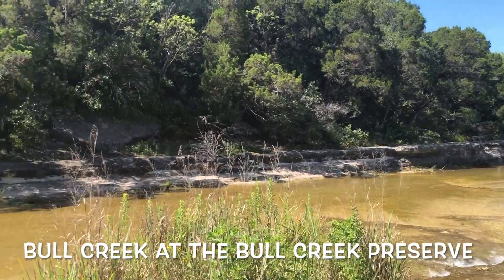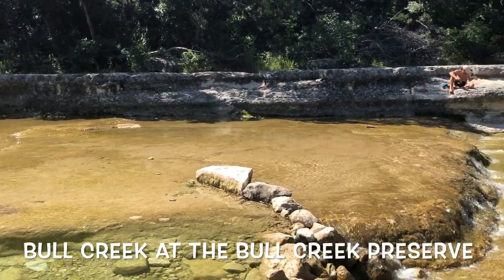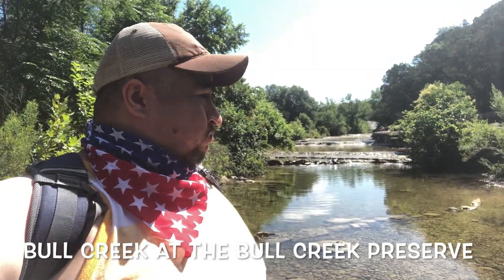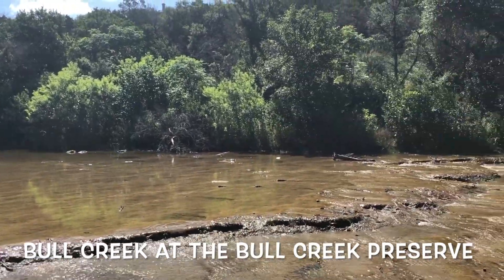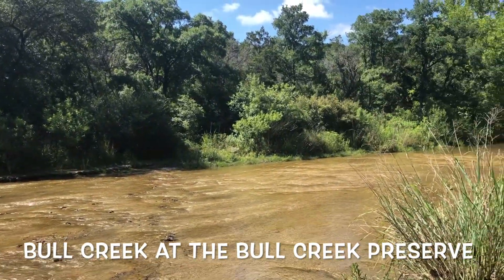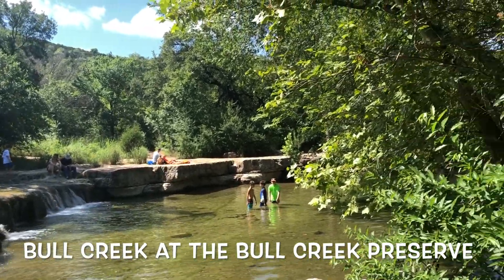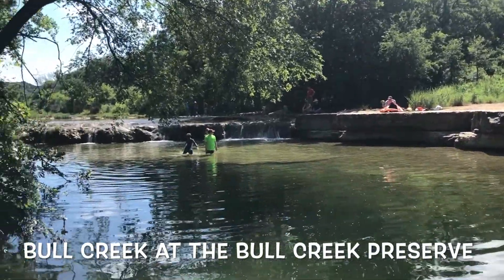There's Bull Creek Park, Bull Creek District Park, Bull Creek Preserve, and St. Edward's. So it crosses through a lot of Austin and it's a winding creek which gives you a lot to do. Sometimes the water level is low, sometimes there are places where you can actually swim, sometimes you can just wade, sometimes you can just dip your feet in it. Either way, it's a good respite from the hot summer sun.